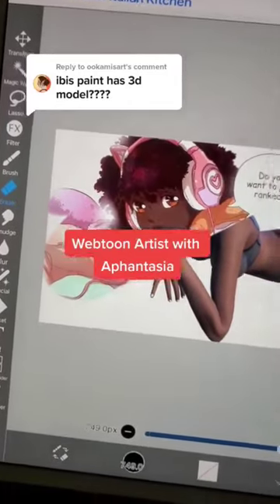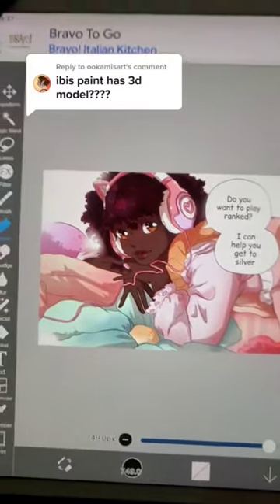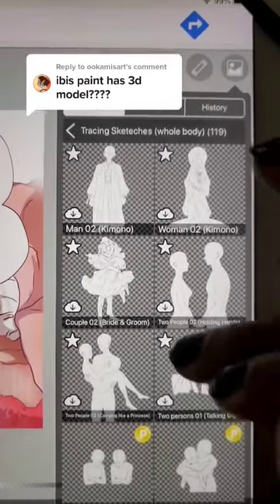This 3D model is from the app Magic Poser and I just added it to Ibis Paint. Ibis Paint doesn't currently have 3D models built into its program, but it does have tracing sketches that can be used for people that might have Aphantasia like I do, or other neurological conditions.